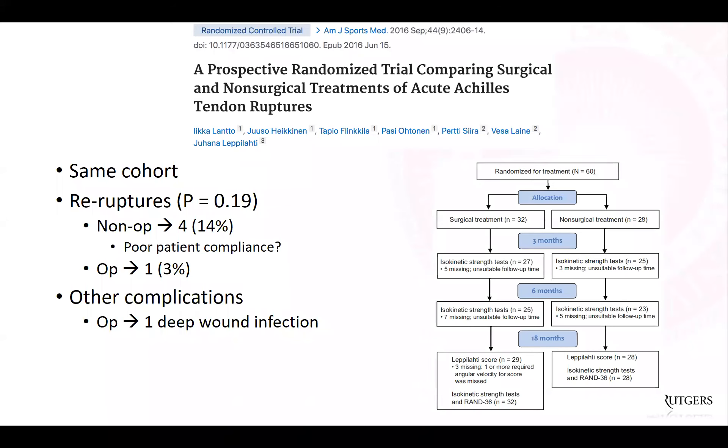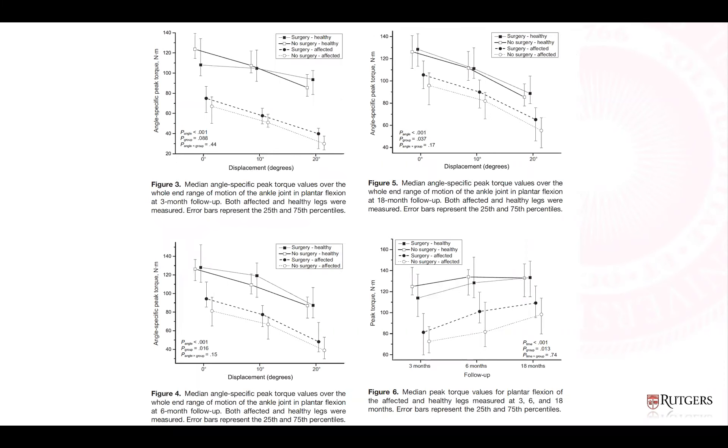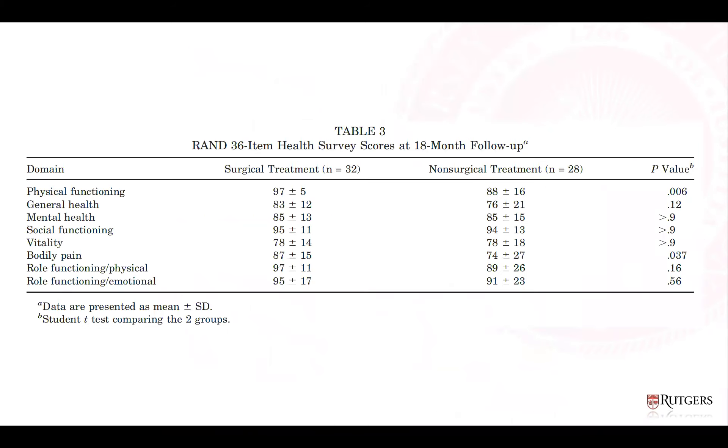There was one deep wound infection in the operative group. Lepilati scores were similar at 18-month follow-up. Isokinetic data showed both groups were similar at three months; at six months there was about a 16-24% difference in strength, and at 18 months a 10-18% improvement in the operative group versus non-operative. The SF-36 health survey showed a statistically significant difference in physical functioning and bodily pain in favor of the surgical group.